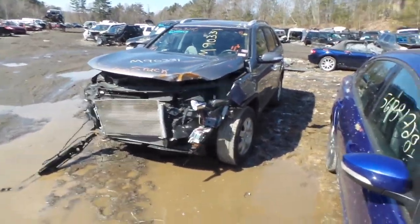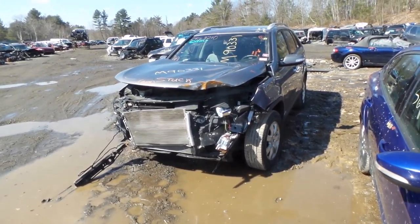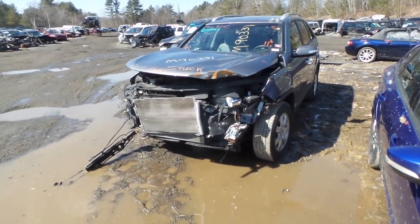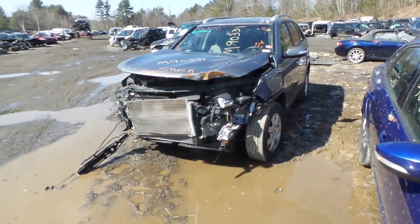Hey, what's up, this is Andrew with New England Auto & Truck Recyclers. Today we are parting out a 2011 Kia Sorento. Stock number is M90331.